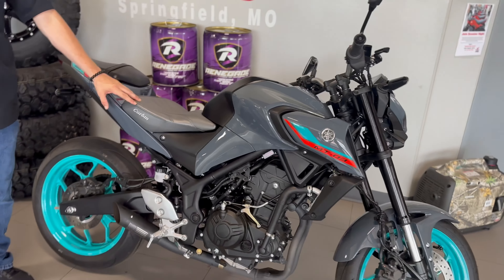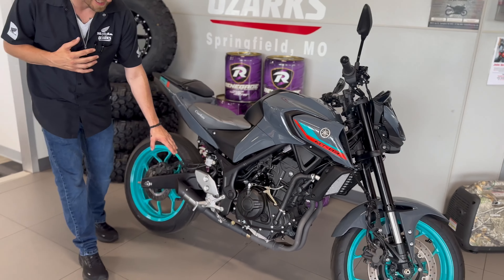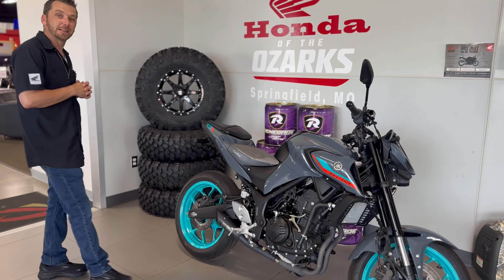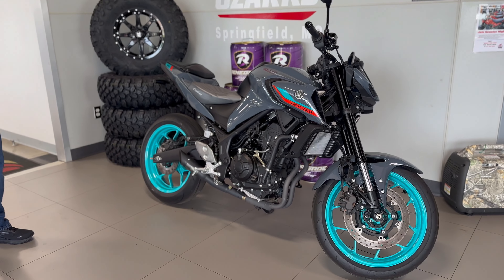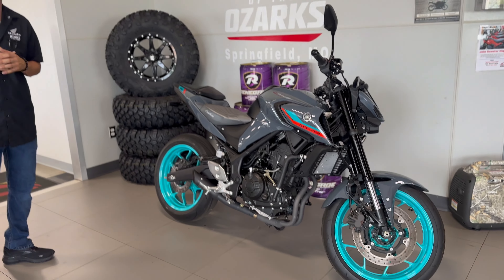We've also got an upgraded Corbin seat as well as an aftermarket Benny exhaust. Guys, this thing is a great bike — just over 4,500 miles. It will not last long, like today.